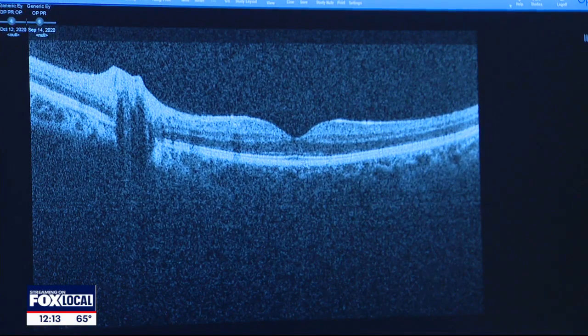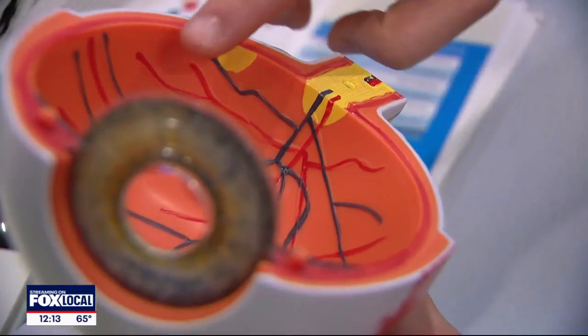The tissue those UV rays will damage, seen here on this scan, atrophies and does not get better. There's a chance that it's going to be lifelong.